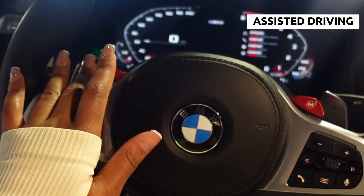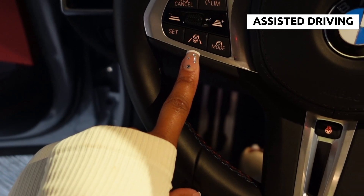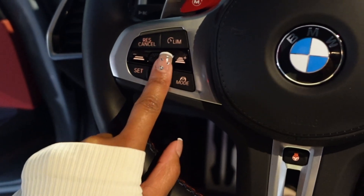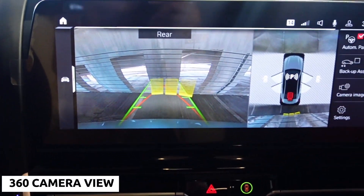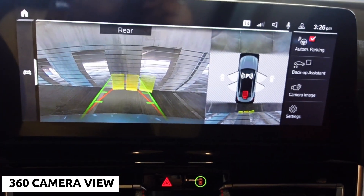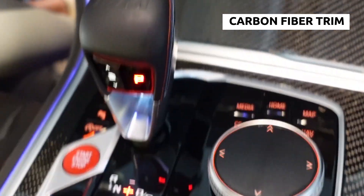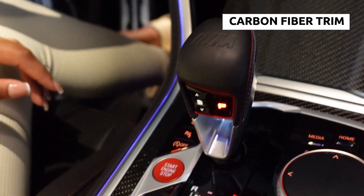Now I'm just showing the dash — it has a lot of functions. It has the driver assistance package so it's capable of assisted driving, not fully self-driving, but it will steer, brake, and accelerate without you touching anything. Here's the camera — it'll show you a 360 view of the whole car: the front, the back, the sides. There are so many cameras on this car. Here's some more carbon fiber trim — this car has the carbon fiber package so it's pretty much carbon fiber everywhere.